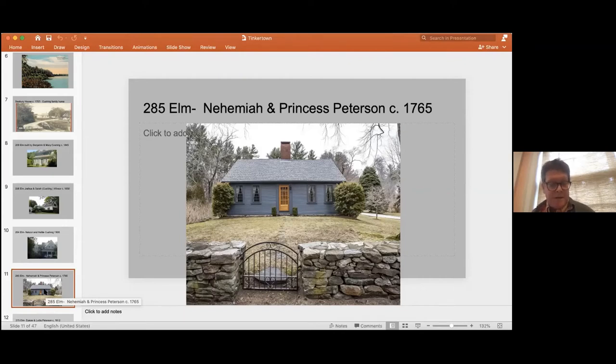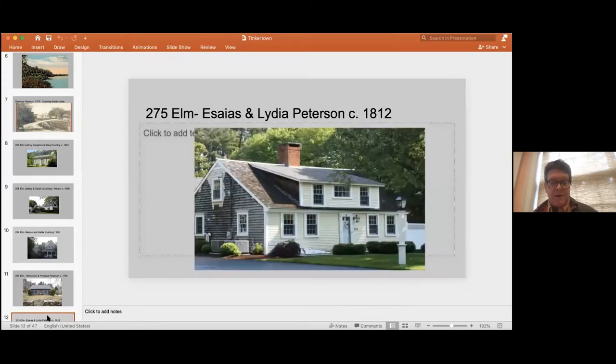Namaya and Princess had a large family and they stayed around for many years. The house next door was their son's house — 275 Elm Street — built by Esaias Peterson and his wife Lydia, built about 1812. Like so many Tinkertown people, they were farmers as well as shoemakers. You can see even today that these houses in Tinkertown still have large lots that go back from the street.